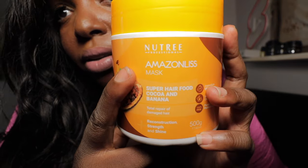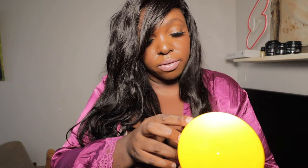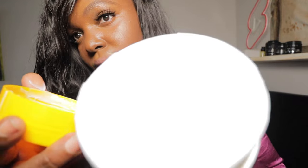So I have to unbraid my hair. They also sent a hair mask — Nutri Amazon hair mask. It has super hair food with cocoa and banana. It's for total repair of damaged hair, reconstruction, strength and shine, with immediate effect. It's vegan and paraben-free. I apply it on damp hair, massage well, let it act for 10 minutes then rinse. Recommended one to three times a week. It smells really good!